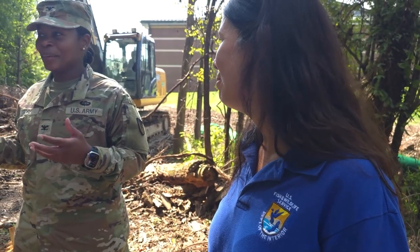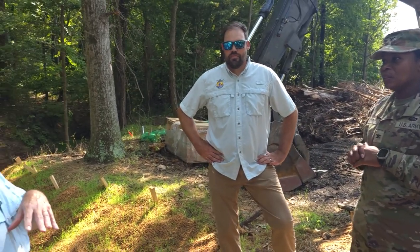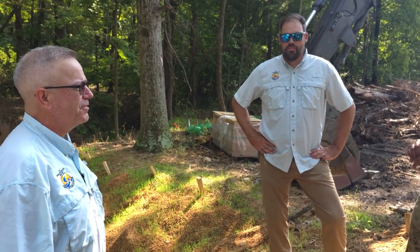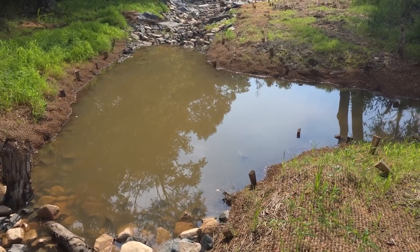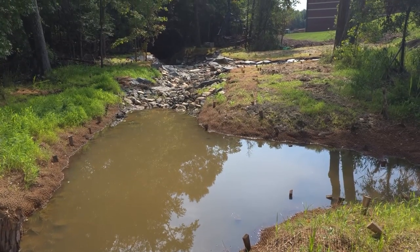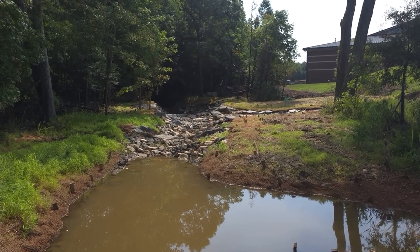Recently, Garrison Commander Colonel Yolanda Gore and Sharon Marino, the Assistant Director for the Wildlife Service's Northeast Region, were given a tour of the first restoration project. The stream is located behind the Army Reserve Center on Maryland 175. During the tour, Mark Sechrist, a biologist at the Wildlife Service's Chesapeake Bay Ecological Field Office, explained what the project is trying to accomplish.